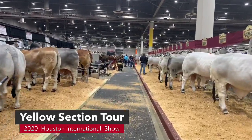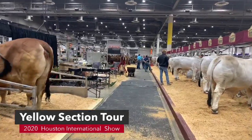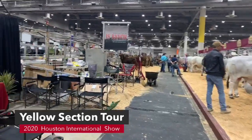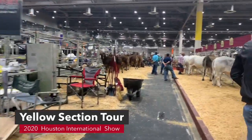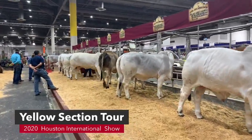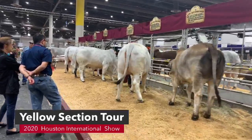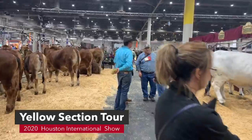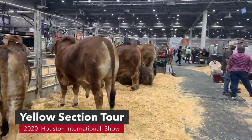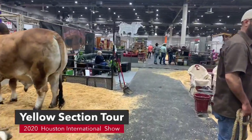In the yellow section you come here to find Hudgens, IS Ranch, and 4N Ranch. They kind of do things together — IS Ranch fits for 4N Ranch. Walking through the Hudgens alleyway there's lots of traffic and lots of people looking at cattle. We are still in the yellow section.